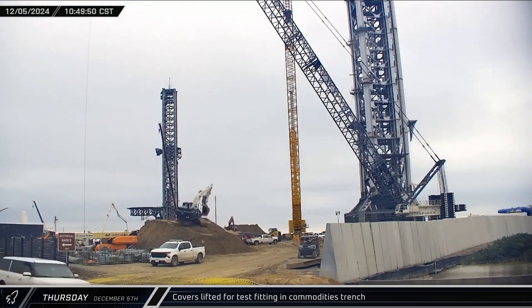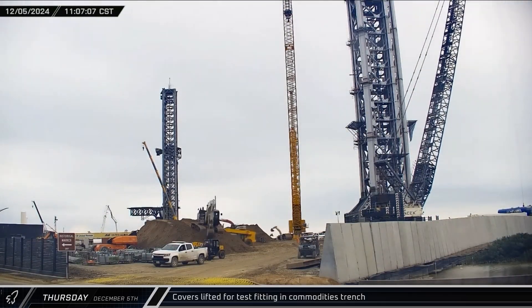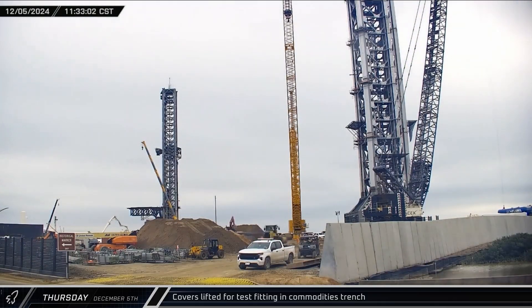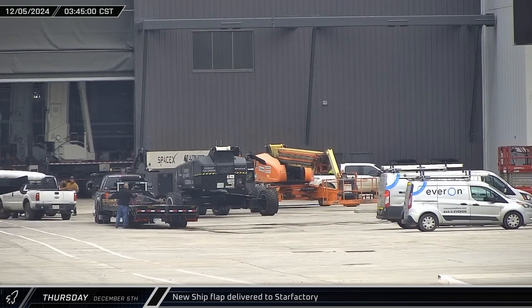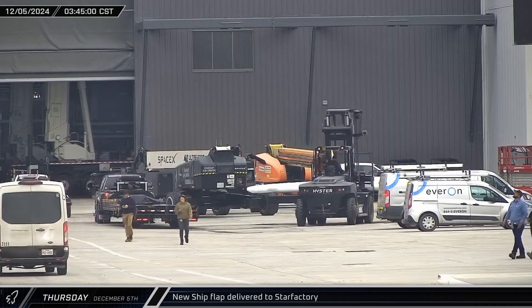Over by the new launch tower, SpaceX's crane lifted what appeared to be a cover for the commodities trench next to the new flame trench. The cover was lifted and test fitted before being returned to its resting place. At the build site, a new ship flap was delivered to the ring yard area, and a forklift quickly removed the flap from the trailer and took it into Star Factory.